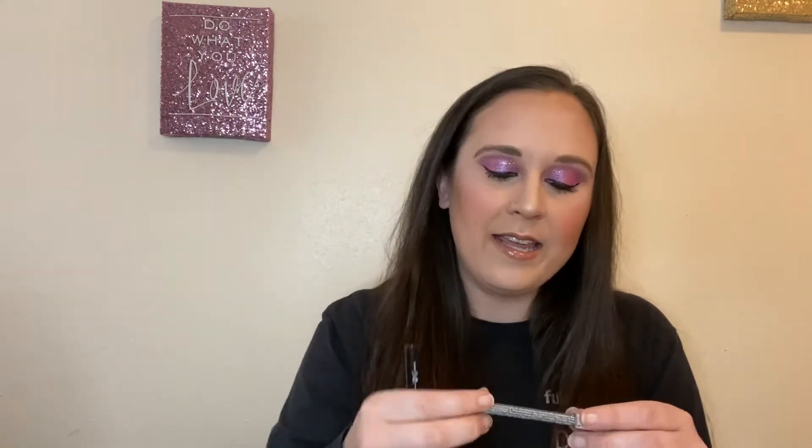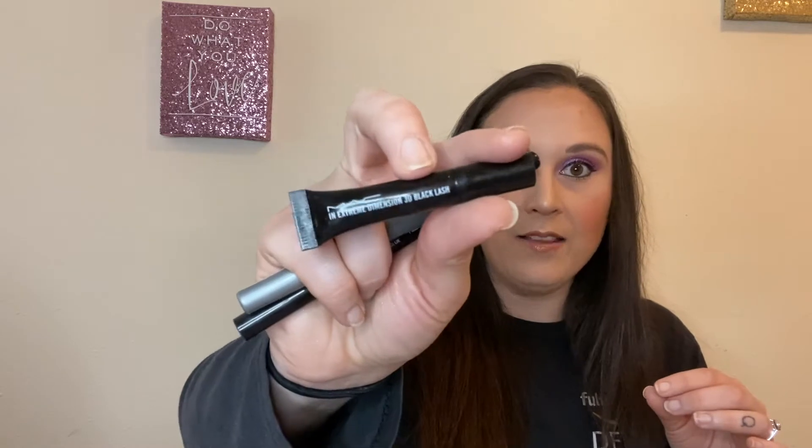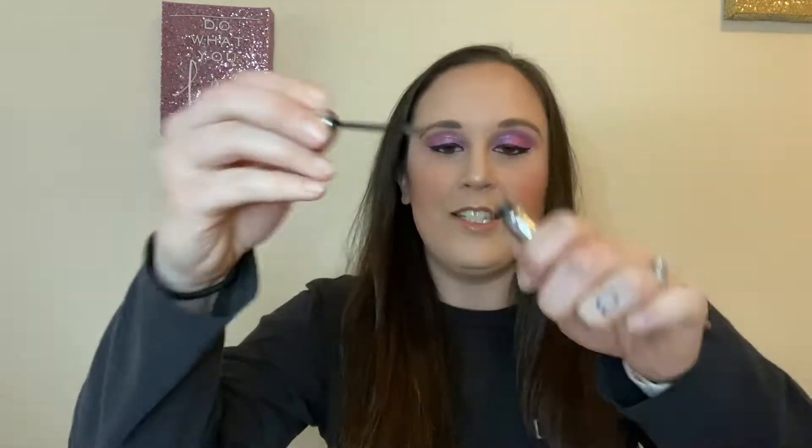For eyeliner, I have the Ico Black Magic and the Ofra Eyeliner in Black. For mascara, I have the MAC Extra Dimension 3D Black Lash — this is a sample size. For my eyebrows, I have the Benefit Gimme Brow in shade 4. I absolutely love the Gimme Brow — it has a really cute tiny brush and it shapes my brows really well. That was everything on my face today; now we're going to go into what else was in my makeup drawers.